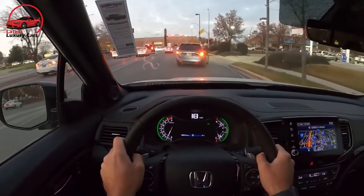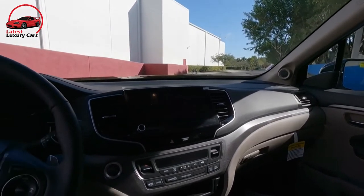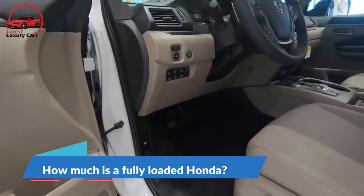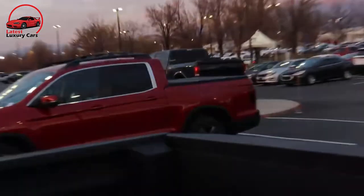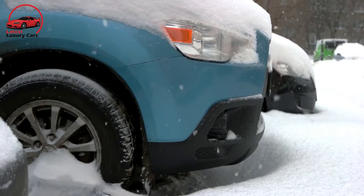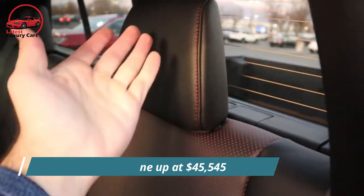Since the Ridgeline's main advantage over other trucks is its greater comforts, stepping up $2,900 to the RTL is recommended. It adds leather upholstery, a sunroof, a 10-way power driver seat, heated front seats, a sliding rear window, satellite radio, and blind-spot monitors. The RTL-E and Black Edition are similarly equipped, adding parking sensors, navigation, wireless smartphone charging, premium audio, and truck bed speakers. The Black Edition's black 18-inch wheels, black grille, and black leather with red stitching add $1,500 to arrive at $45,545.